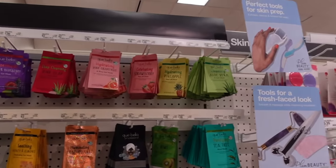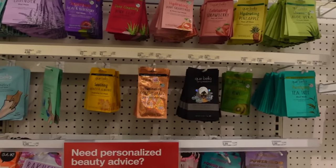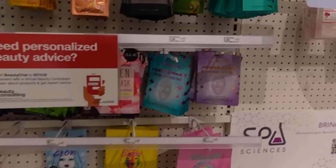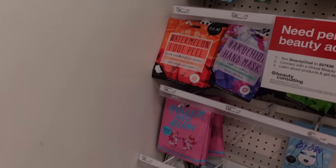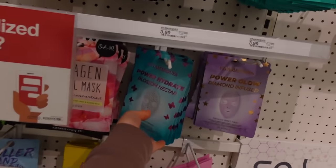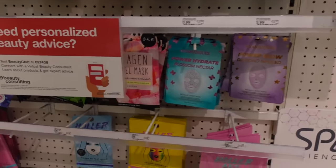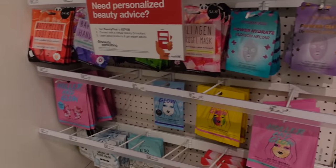We have the wall of sheet masks. Comment below — are you team sheet masks? I'll do them from time to time, but it's not something I seek out. I call them slumber party skincare — oh look, we're doing a fun sheet mask with blossom nectar and butterflies all over it. Snap a photo, but it's not really going to revolutionize the health of the epidermis.